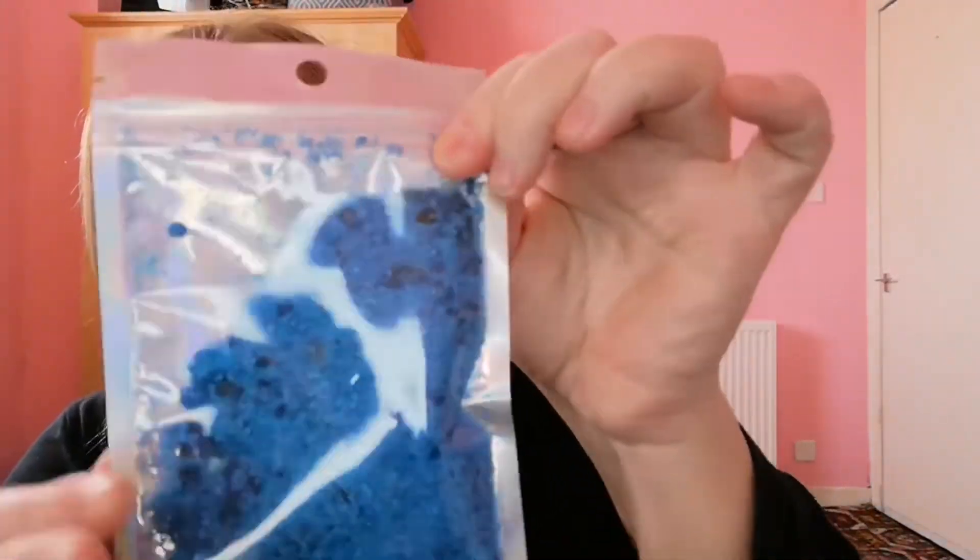Then we have some gorgeous bath salts in a really super blue colour. I like to see if I can guess what the scent is, but I can't quite discern what this smell is. The bath salts are £3.50. It says this month's bath salts are scented with all things spring — sprinkle these over your full bath, climb in and relax.